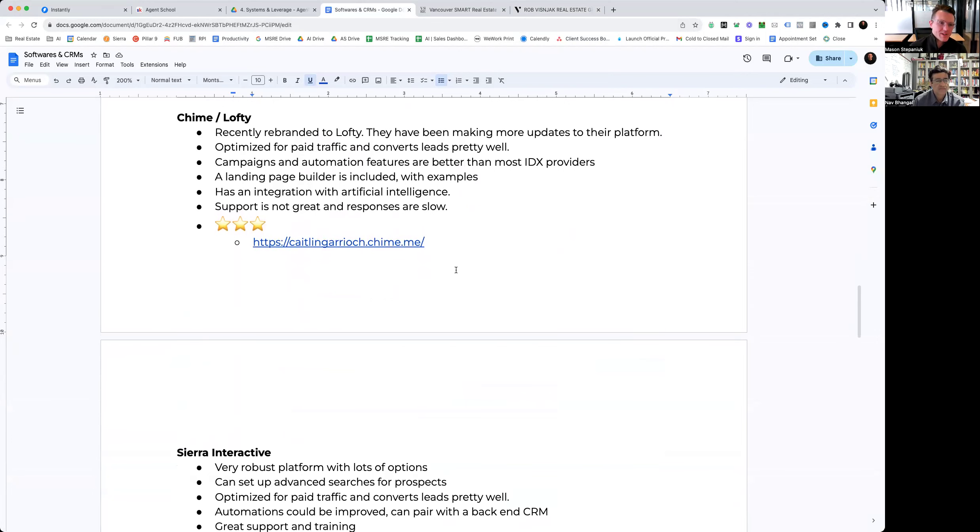Next is Chime, now rebranded to Lofty. They've been making more and more updates to their platform. I've been becoming a bit of a fan because they are pretty focused on product development. They are optimized for paid traffic and convert leads generally pretty well. A lot of their campaign and automation features are better than most IDX providers, which I was very impressed with. They also have a landing page builder included — which the majority of IDX providers don't have — along with examples and templates that you can build from.